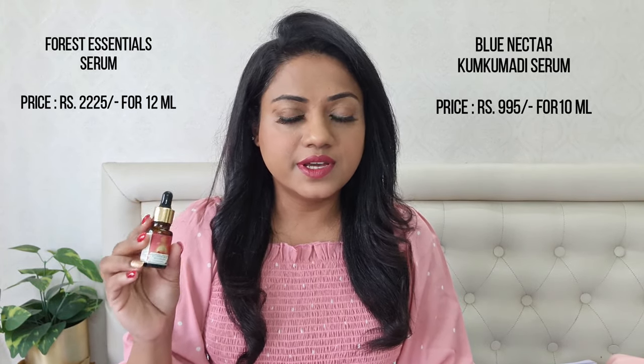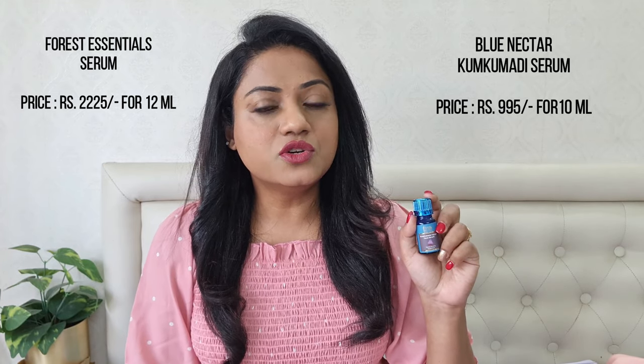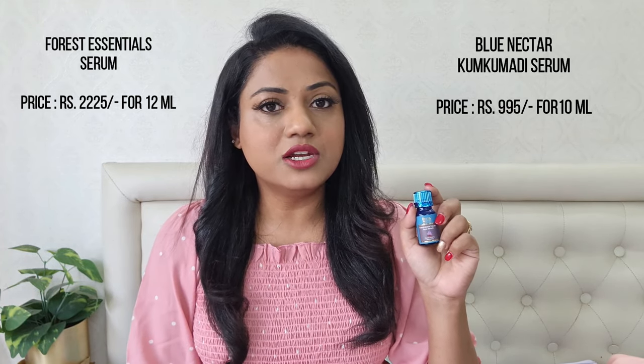There's again a huge price difference between these serums. The Forest Essentials Sondaria face serum retails for ₹2,225, while the Blue Nectar Kumkumadi Tailum retails for ₹995 for 10 ml. Forest Essentials has carved a luxury niche targeting people who prefer luxury purchases, but when it comes to actual formulations and value for money, Forest Essentials is definitely lacking — I personally feel their products are way too overpriced.